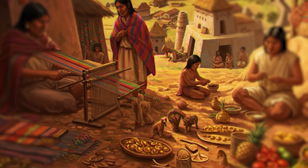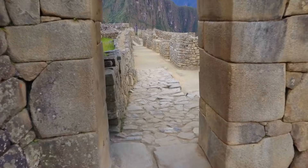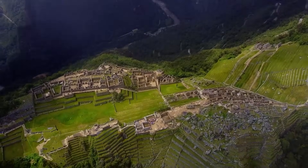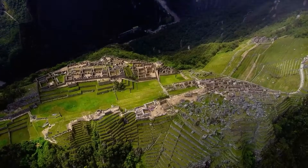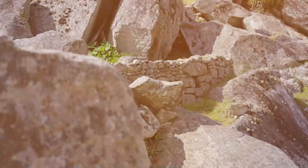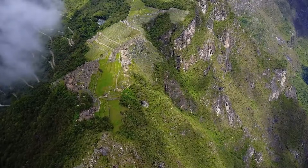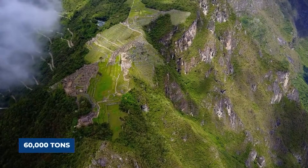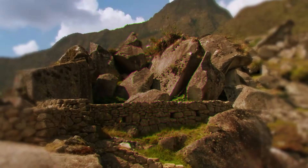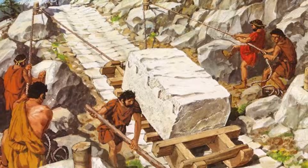The stones for the terraces did not just appear there either. Geological tests show the blocks came from places two to four miles away, across a valley and up a very steep mountain slope — logistically impossible at 8,000 feet. Estimates say the terraces alone have about 60,000 tons of stone and dirt — the weight of 400 blue whales — all of it carried up a vertical mountain using only ropes and human muscle.